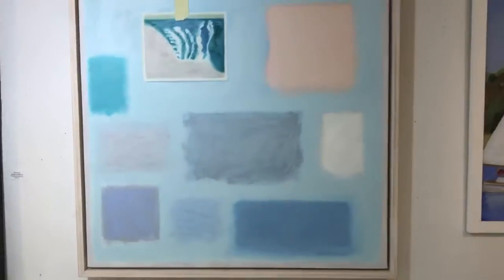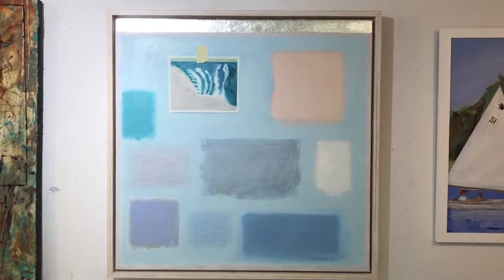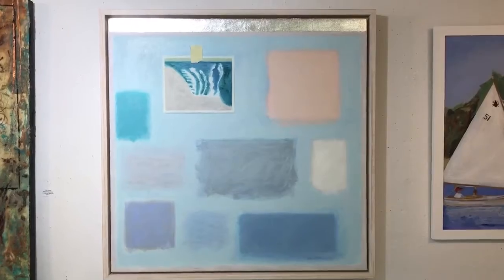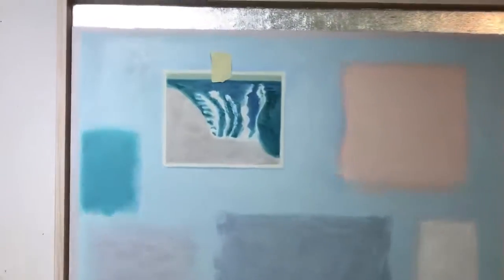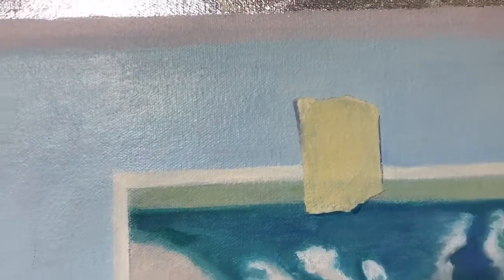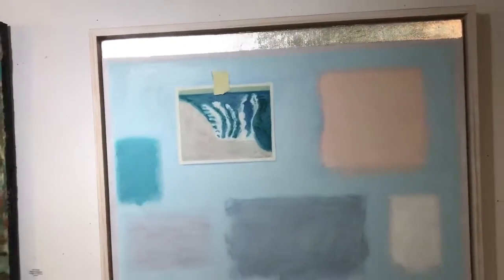And here's another interesting one. In person — I don't know if it shows up on this video — but this piece looks like real masking tape. It's actually a painting of masking tape. But standing five feet back, you would swear that it is a 3D piece of masking tape.